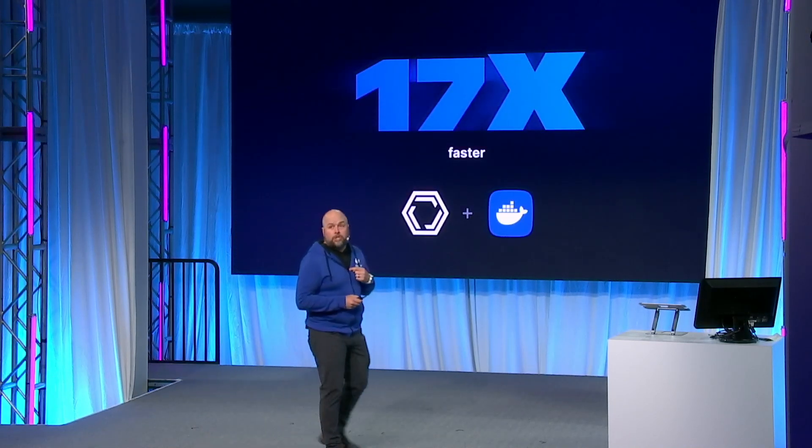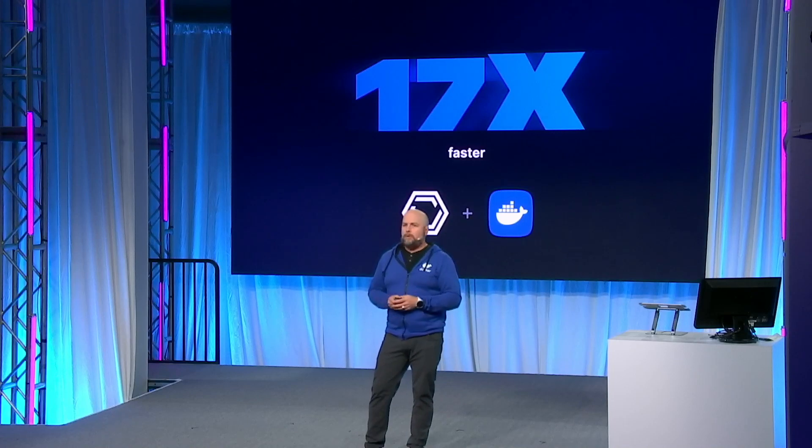In the coming months, we are completing the integration of Mutagen into Docker Desktop. This enables file syncing, taking full advantage of the native Linux file system performance and combining that with a simple UI inside of Docker Desktop. The results? We'll be seeing speeds up to 17x faster in just the coming months — a metric that we're proud to have achieved and get the chance to share with you very soon.